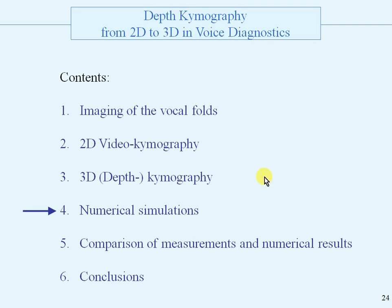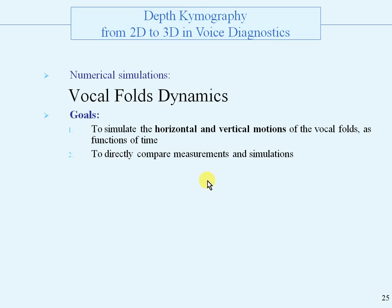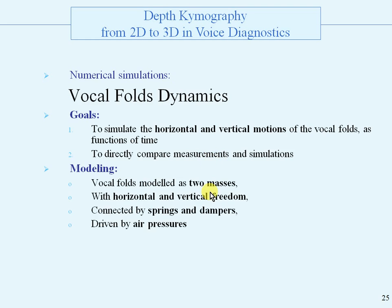And now we go to numerical simulations. The goals for the numerical simulations were to simulate the horizontal and vertical motions of the vocal folds, and to directly compare measurements and simulations. The modeling is as follows: we model the vocal folds as two masses with horizontal and vertical freedom. The masses are connected by springs and dampers and also connected to the walls, and they are driven by air pressures. We simulate as functions of time the coordinates, the pressures, and the flows.